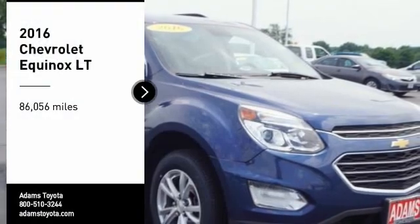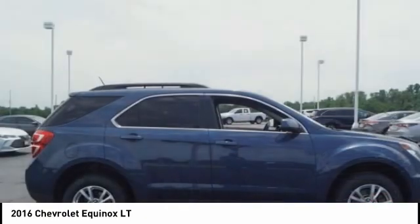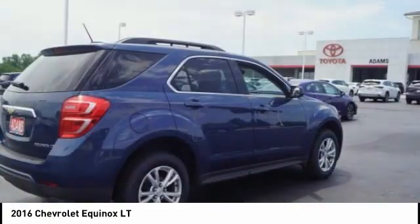Come test drive the 2016 Equinox. Fuel efficiency, safety, and value equals the Chevy Equinox.